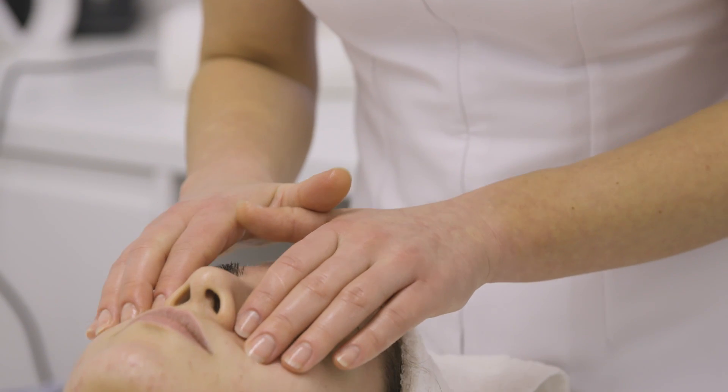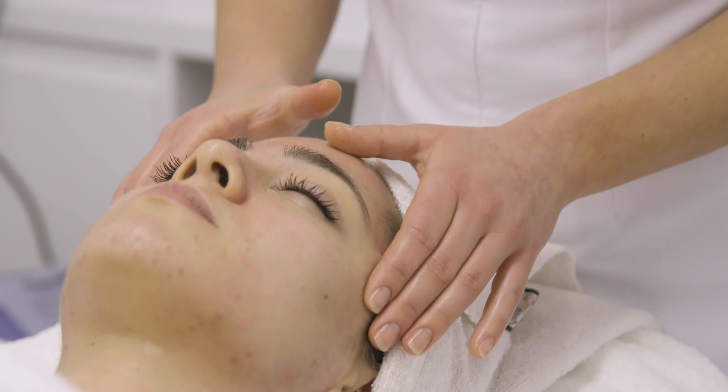The Jet Facial is considered one of our most relaxing treatments by our clients and it's completely pain free. The treatment doesn't involve any downtime and it's an instant rejuvenator. You can even pop your makeup on straight afterwards.